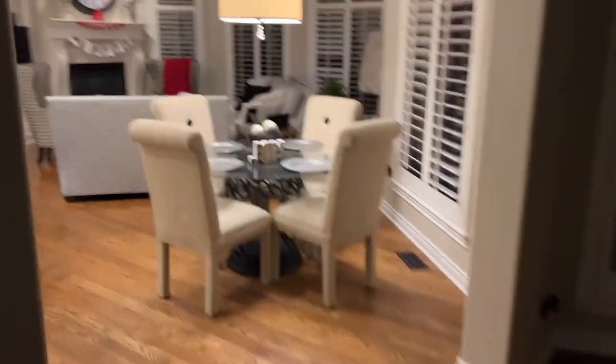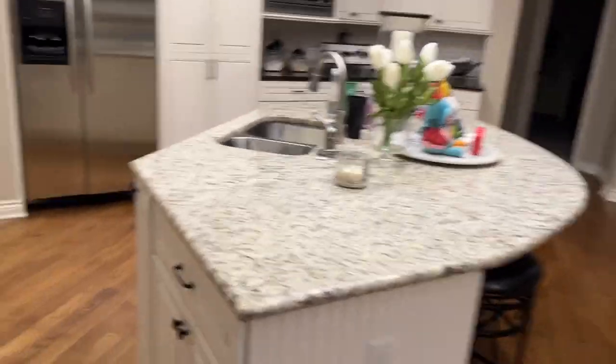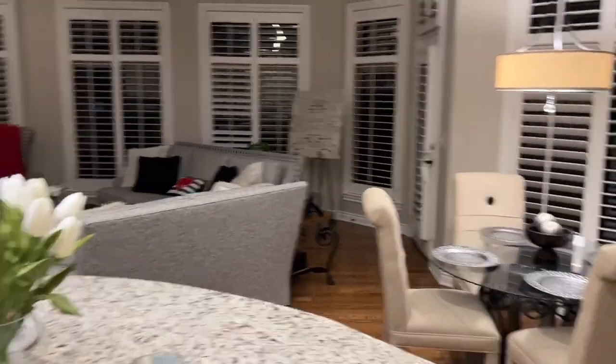I get up very early in the morning — it's Sunday morning, maybe 5:30. I always get up early. This is my kitchen, and I still have my Valentine's decorations up. I just love Valentine's Day. I think it's awesome.